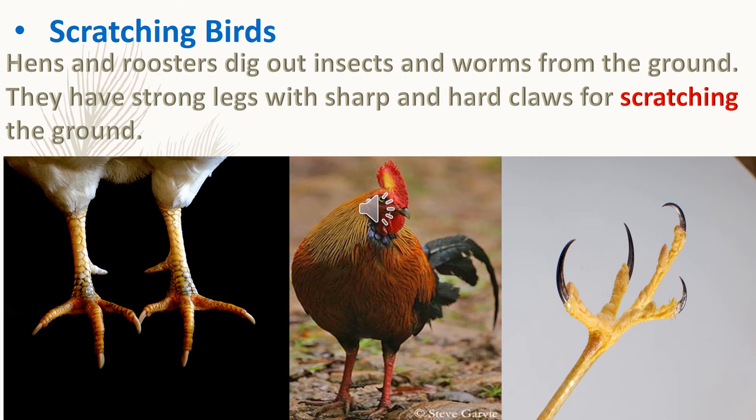Scratching birds: hens and roosters dig out insects and worms from the ground. They have strong legs with sharp and hard claws for scratching the ground.